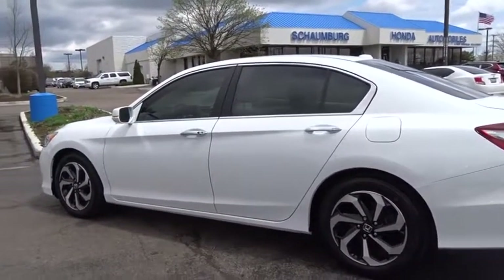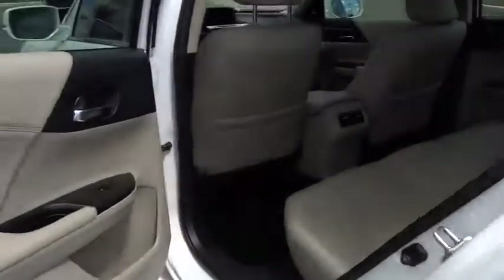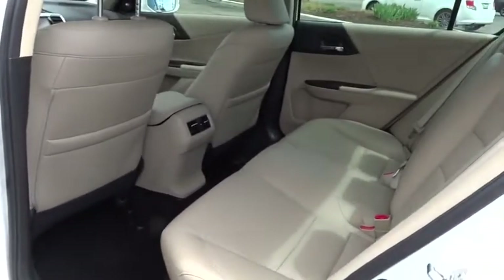Power windows, compass, trip computer, CD player, rear window defroster, security system, brake assist, panic alarm, overhead console, and remote keyless entry.